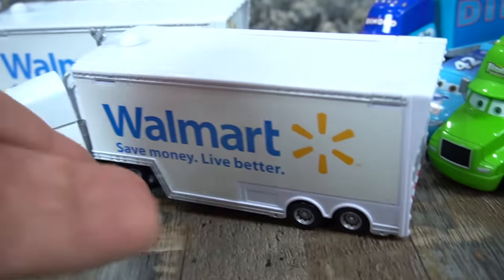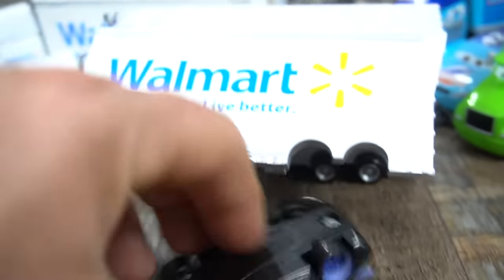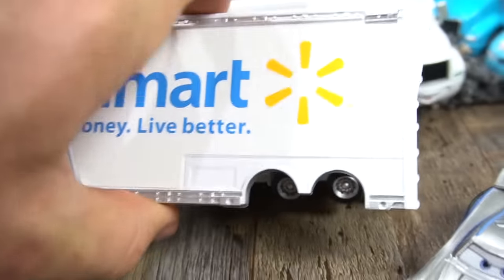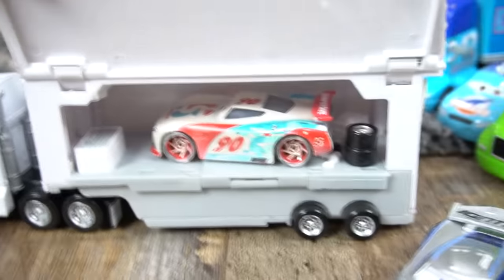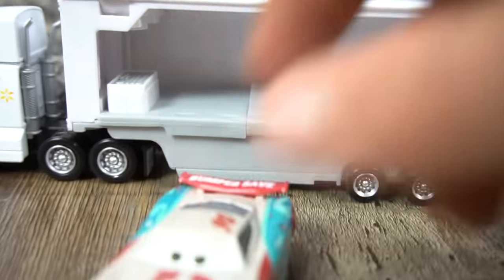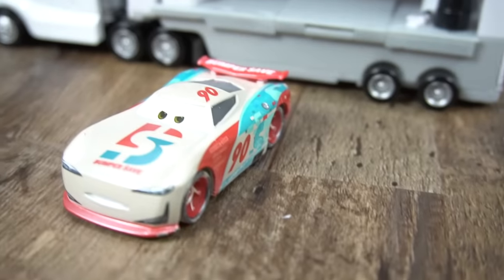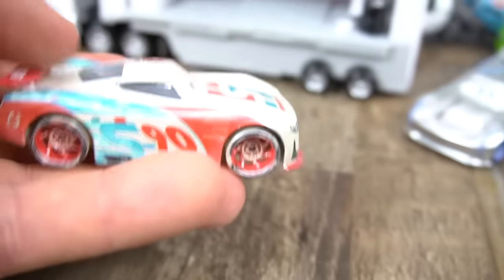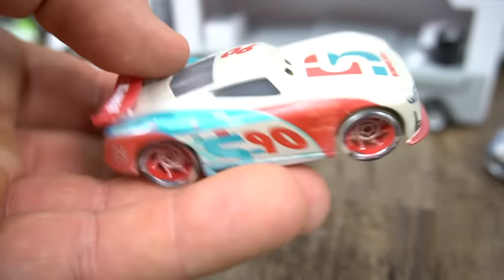Okay, now let's see who's inside of these Wally Haulers. Jackson Storm Silver — Jackson Storm Silver. Okay, and who's in this side? Whoa, number 90. All right, let's pull him out. The Bumper Save car, which is Paul Conrad. Check him out. But this is the Blue Desert one where he's got the dirt that comes up on the side just like this.